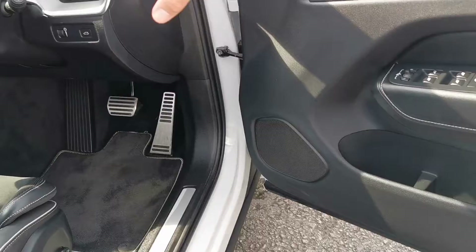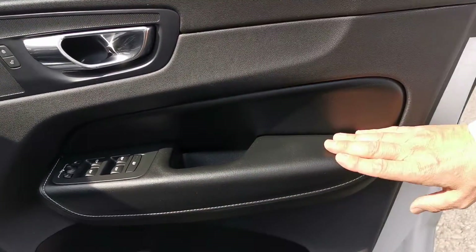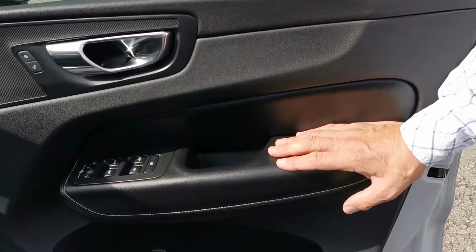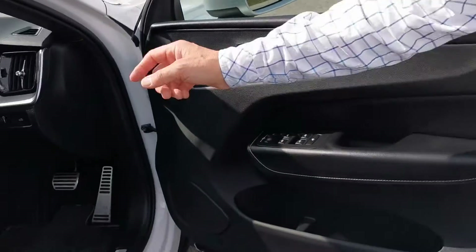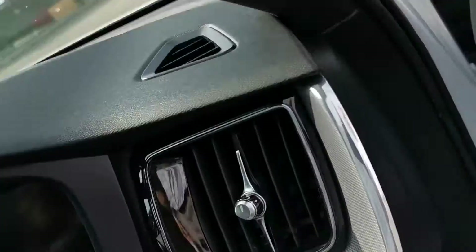Everywhere you look on this car — the dash trims, the steering wheel, the door cards — everything is in beautiful condition. I'll get my colleague Jonathan, who's doing the filming, to sit in the car now and I'll just point out a few things from this side.